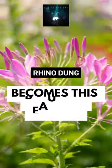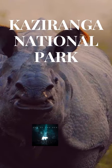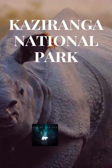Can you believe that rhino dung is transformed into these beautiful pink spider flowers? Recently, when I came across these iconic modern-day unicorns in the park, I got surprised to see middens — at this habitat of one-horned rhinos — everywhere I saw this bright pink flowering shrub.